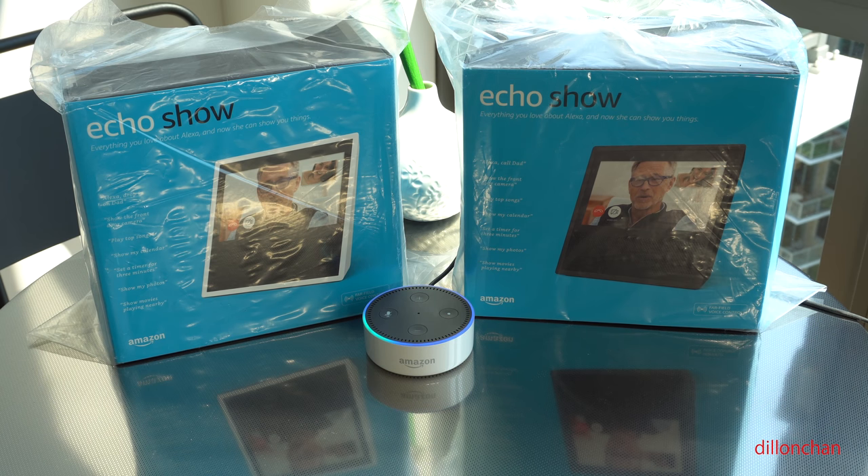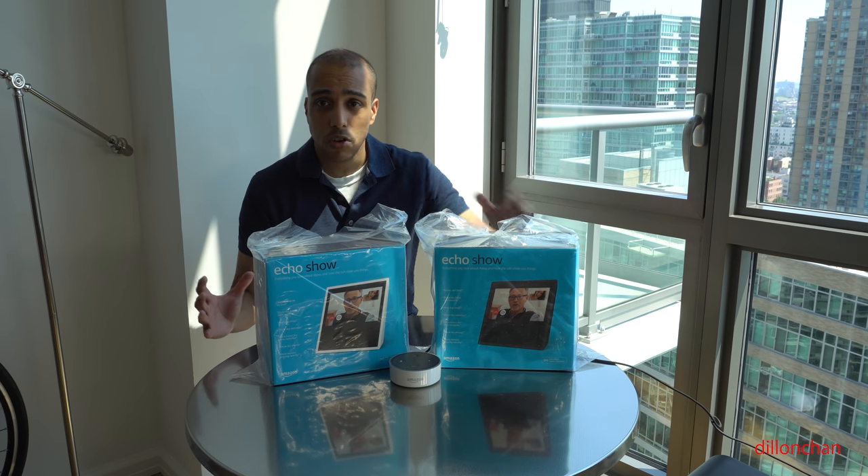Echo, what is the Echo Show? The all new Echo Show pairs everything you love about me with a screen. You can watch video flash briefings on YouTube, or see music lyrics, photos, weather forecasts and more.